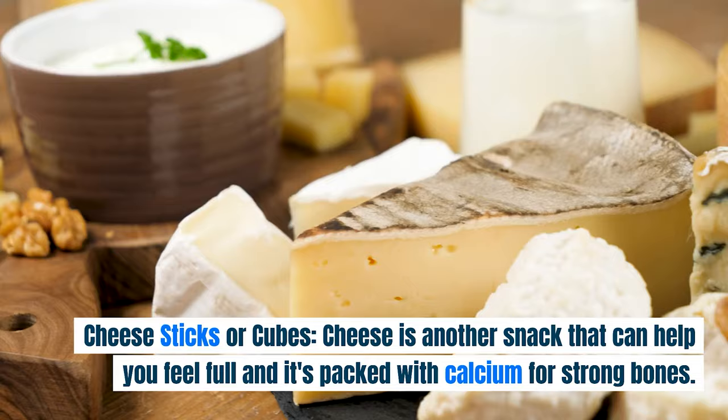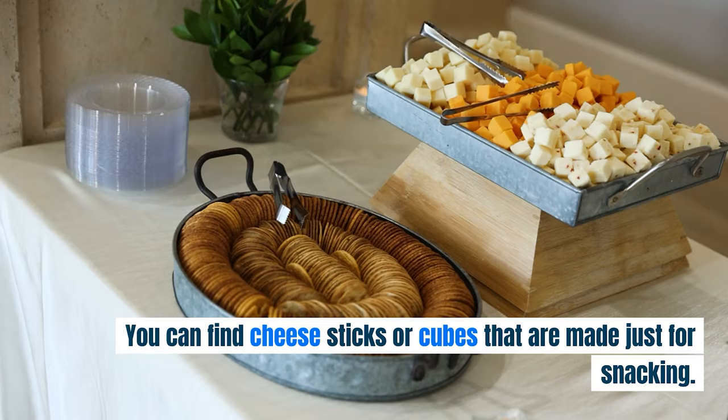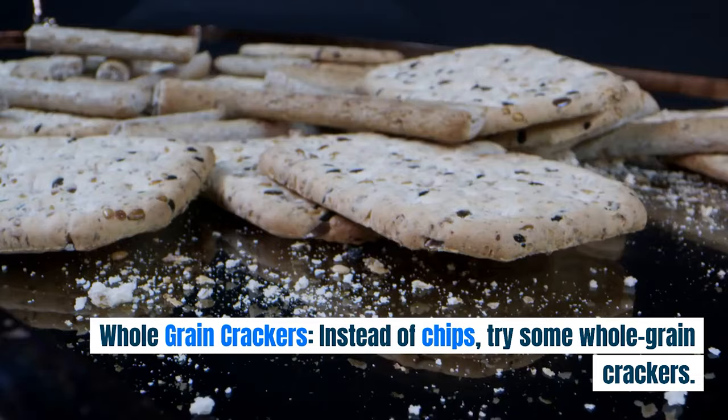Cheese Sticks or Cubes. Cheese is another snack that can help you feel full, and it's packed with calcium for strong bones. You can find cheese sticks or cubes that are made just for snacking.